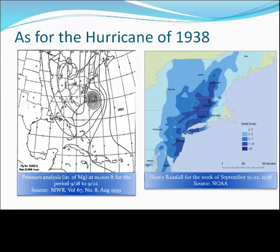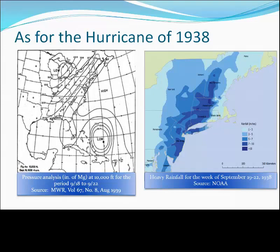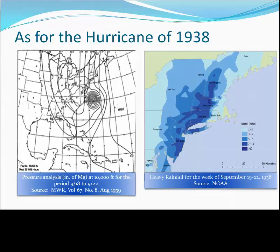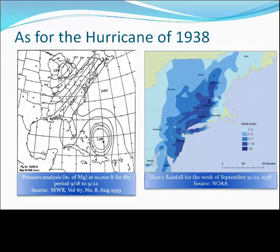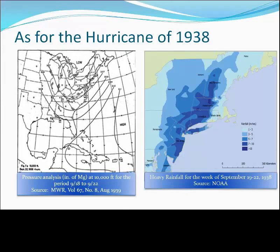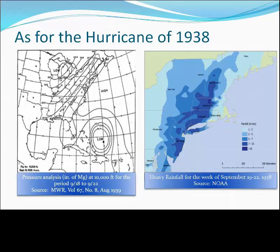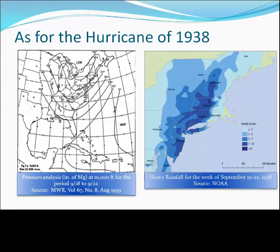So where does the 1938 hurricane fit in this sequence of events? It would appear that we had a more classic evolution, with a cold front pre-positioned over the Connecticut Valley. It had rained for five days — upwards of five to seven inches — over much of the lower Connecticut Valley before the 1938 hurricane arrived. With a frontal system already in the northeast and a large trough of low pressure over the Great Lakes, one more impulse at the jet stream level dipped into the trough over the Ohio Valley and caused the 1938 hurricane to accelerate rapidly toward New England. The result was devastating river flooding and flash flooding over much of interior western New England.